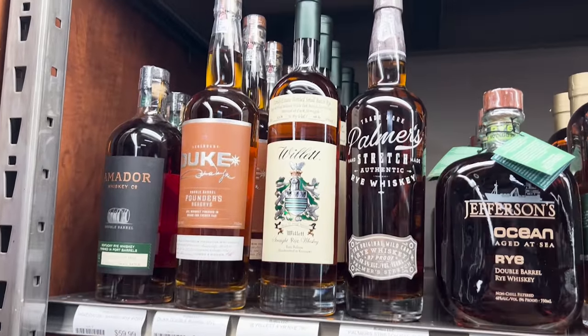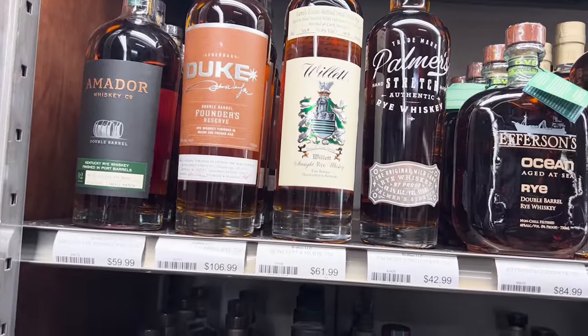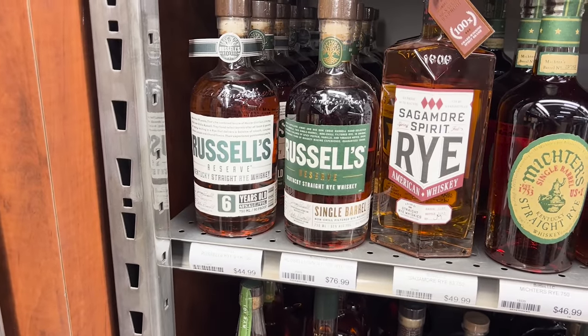I had a buddy of mine grab this Willett green top the other day and he absolutely hated it, so I cannot wait to give that a try and see what that's all about. Six-year and Russell single barrel rye.